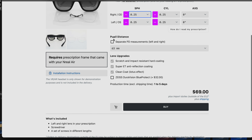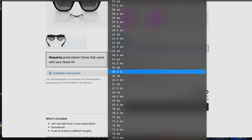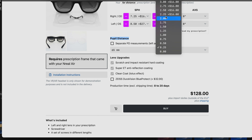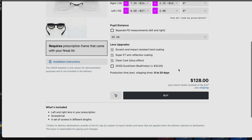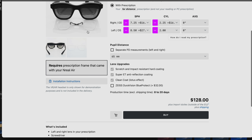Now for your IPD — this is the distance your pupils are separated from one another. You may or may not know this off the top of your head, so if you don't, contact your optician. For me I'm about 65 millimeters, so we'll choose that. Keep in mind that depending on how strong your prescription is, a very strong prescription will make the price go up a little bit. But these are extremely high quality lenses that will last a really long time and have excellent optical clarity.